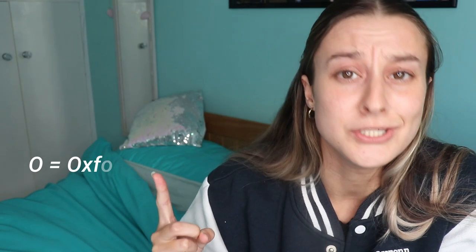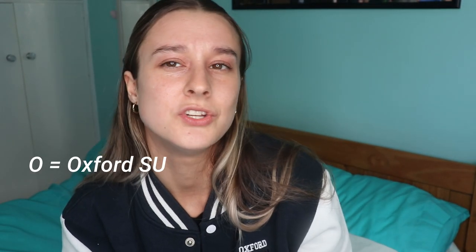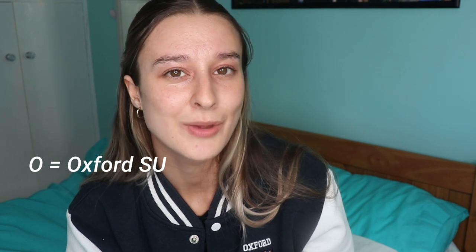N is also for the Norrington Table — it's basically like an Oxford league table; no one really pays attention to it. O is for Oxford SU — just the student union. You can end up working there if you want. Unlike most universities, Oxford's student union isn't really an event space, because every college is individual and has pretty much its own bars and space anyway.